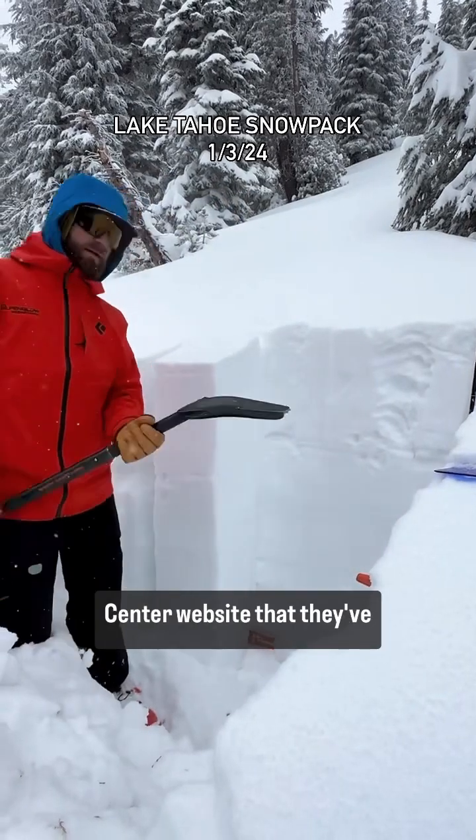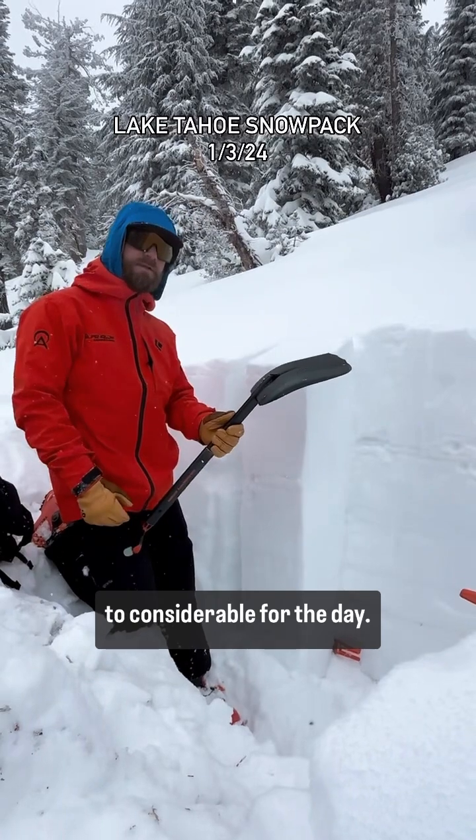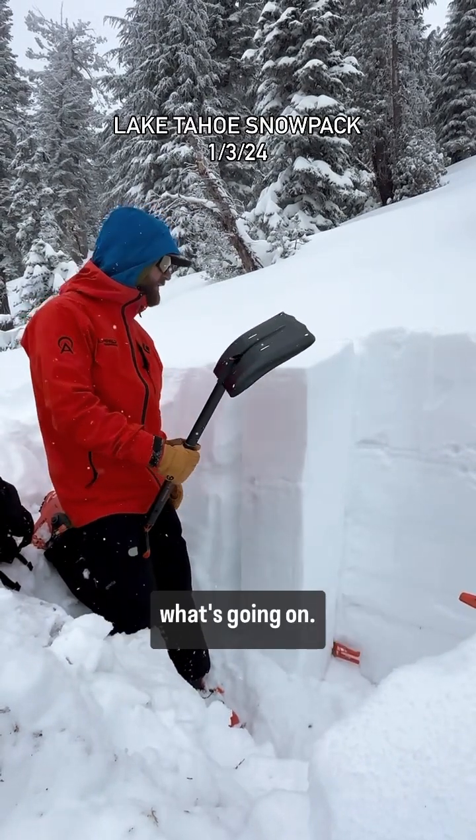On the Sierra Avalanche Center website, they've bumped the hazard rating up to considerable for the day. So we came out here to take a look for ourselves and see what's going on.